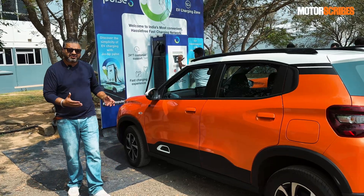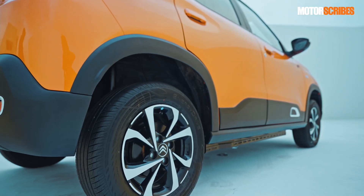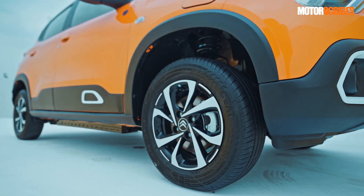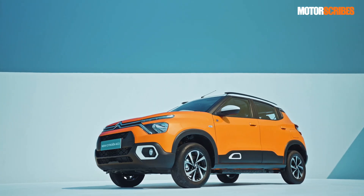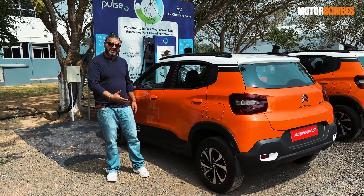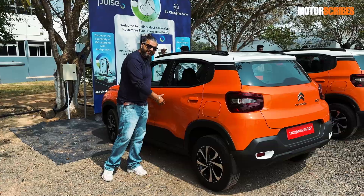When the C3 came out, the one thing that stood out about it as a car was the fact that it had this massive wheelbase. So when you look at it from the side, you can see that there's a lot of space between the front and the rear axle, and this was done by design because it was eventually going to be an electric vehicle as well and get the battery pack in the flooring over here.